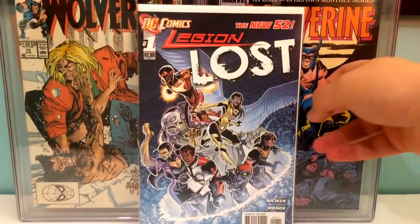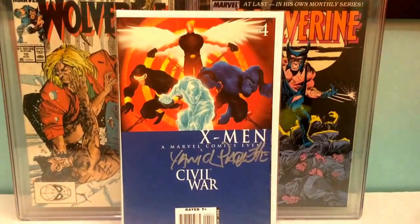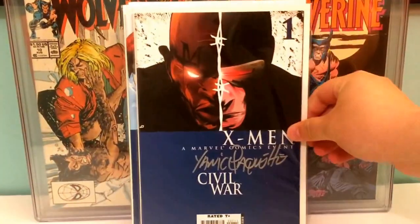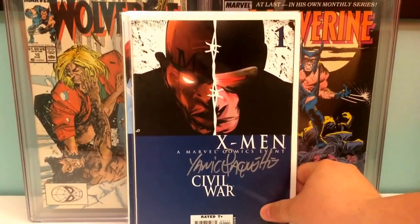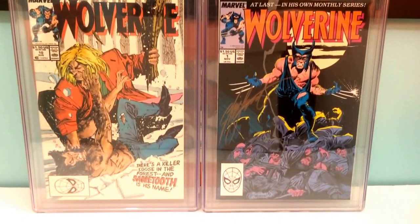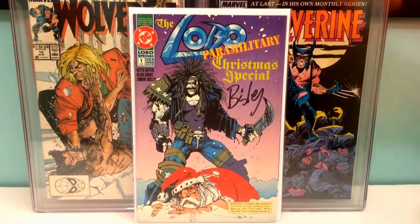The next four I would probably trade as a set: X-Men Civil War number four, number three, number two, and number one — all signed by Yannick Paquette. Anybody a Yannick Paquette fan? We also got Lobo Special number one, Christmas special, signed by Simon Bisley.